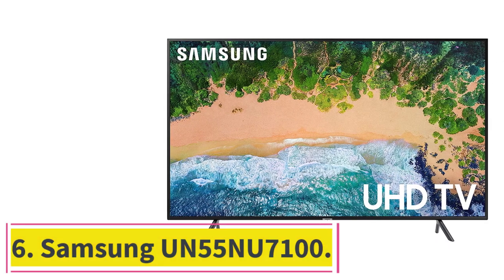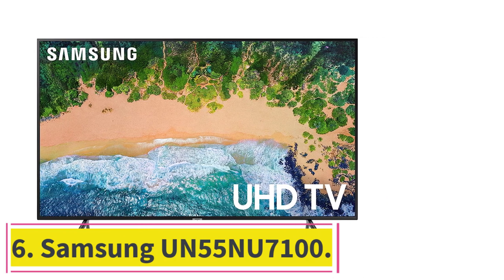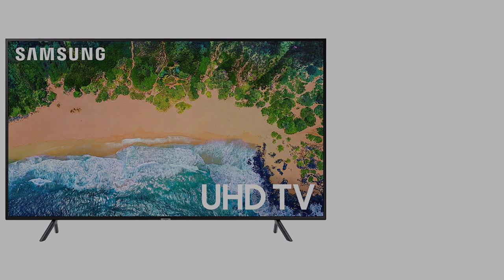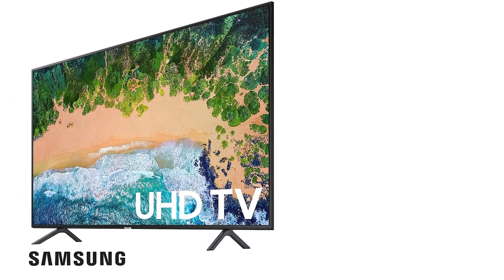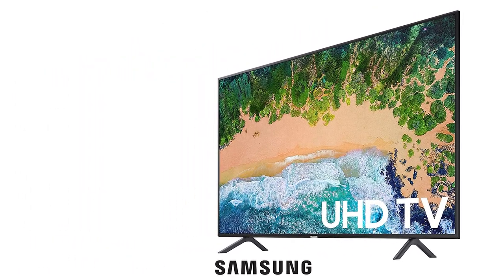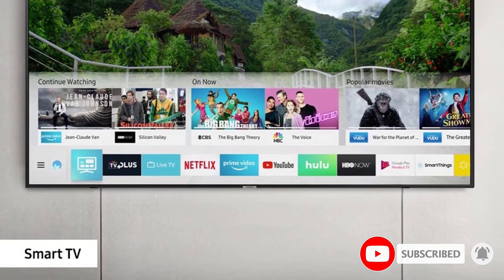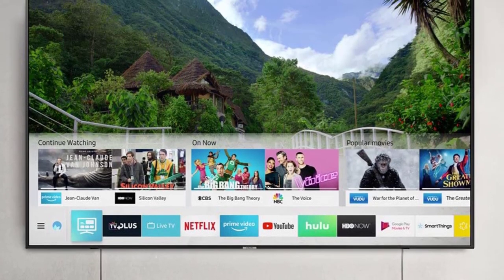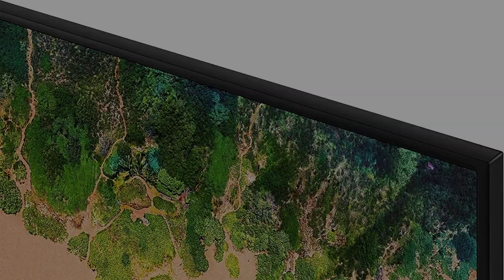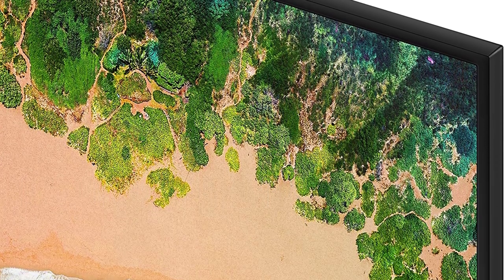At Number 6: the Samsung UN55NU7100. This best-sounding TV offers one of the cheapest budget options with a 2-channel, 20-watt sound system filled with booming bass, surprisingly agile for a value set. On-screen dialogue, motion effects, and louder sounds are heard crystal clear from different room spots, especially with low-end bass levels. All in all, we were very impressed with this TV's bass quality.